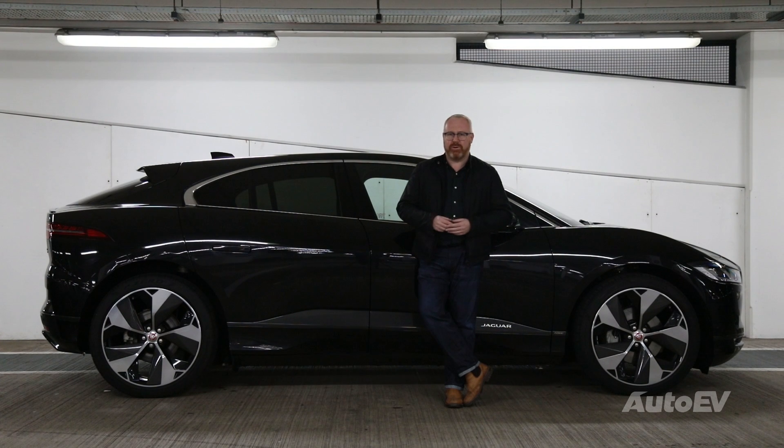Even their four-door saloon cars had an aesthetic quality that would make others blush. The bank robber's car of choice, the Mark II, was the Honor Blackman to the Mercedes Ponton's Marlene Dietrich. The Series 3 XJ6 was still hailed as best in class even 20 years after it went out of production. Jaguar were, without doubt, one of the car companies to be forward-thinking.